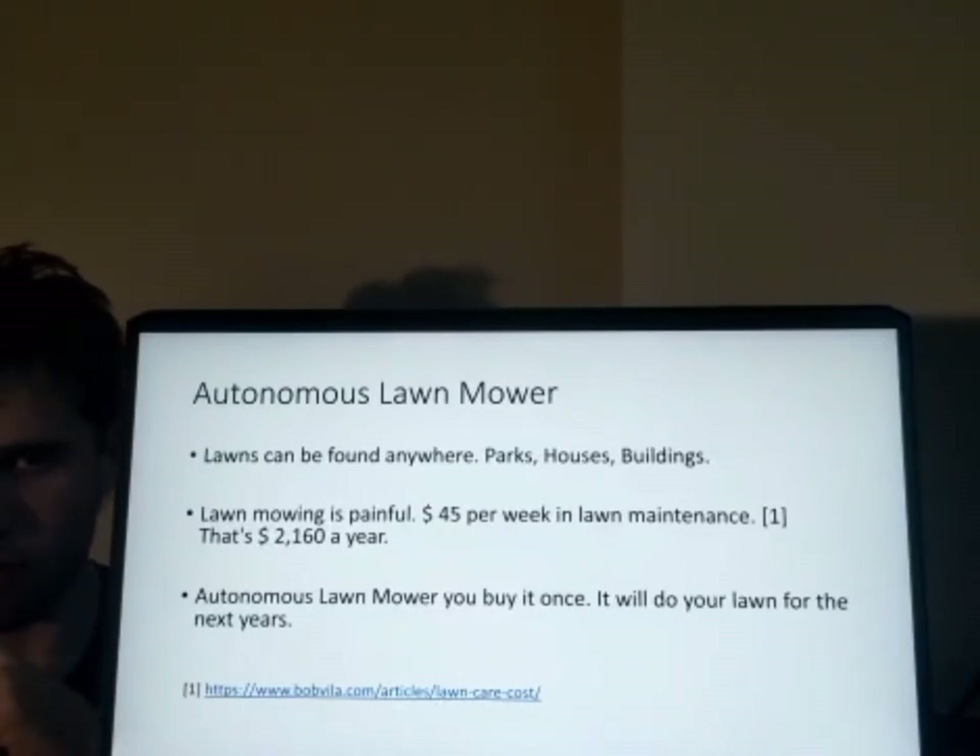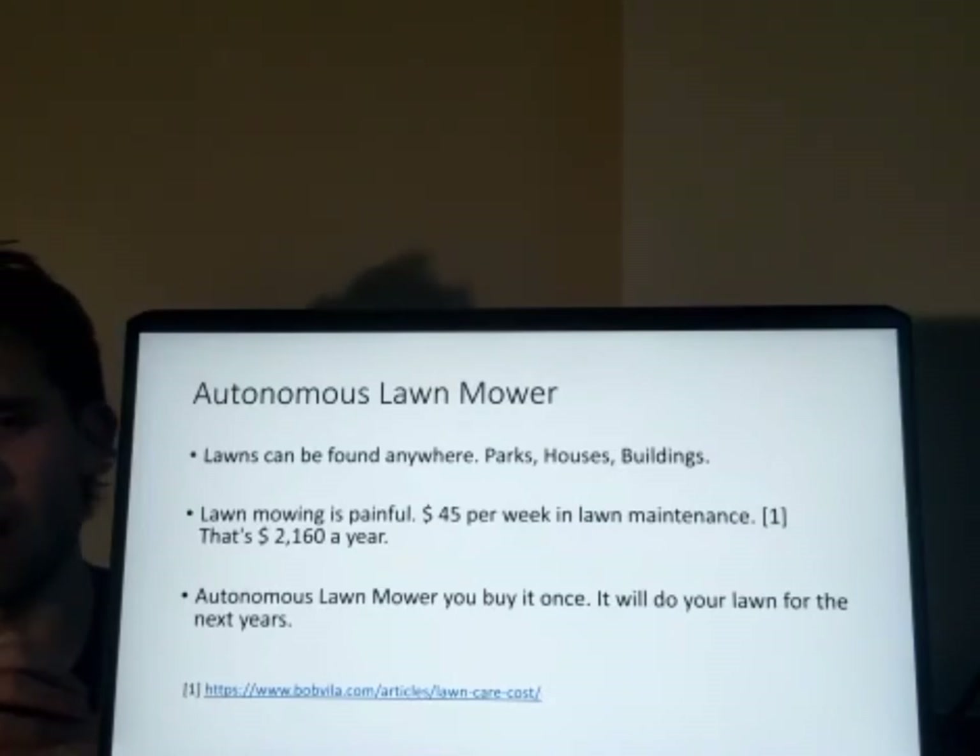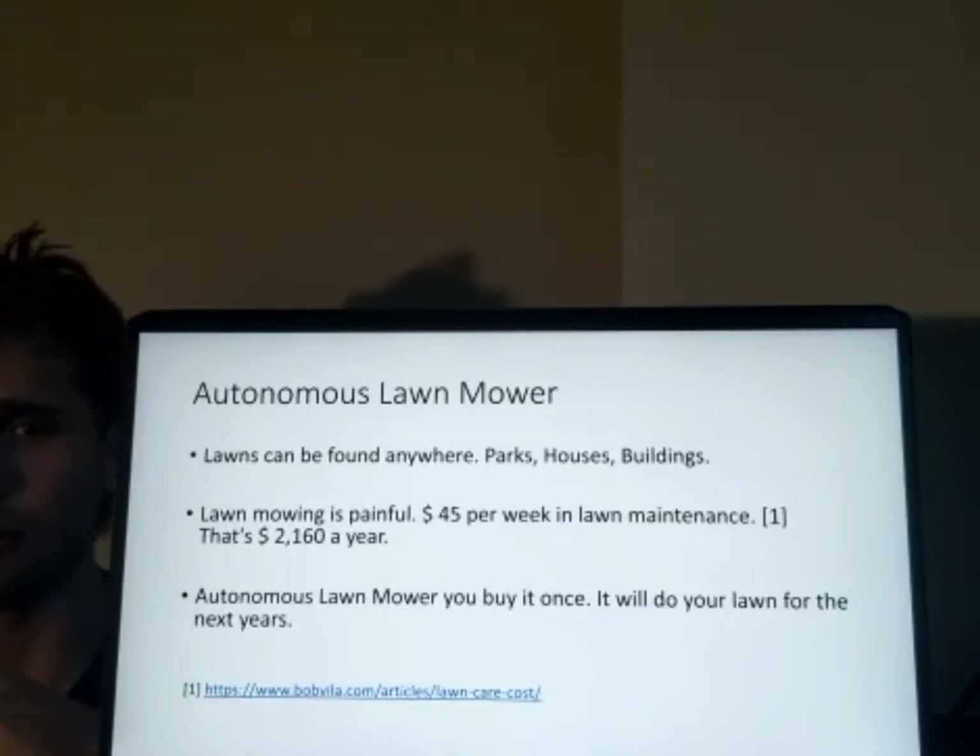Lawns can be found anywhere — plastic, complex buildings. However, they are expensive to maintain: $45 per week, $2,560 per year. We are going to solve this.